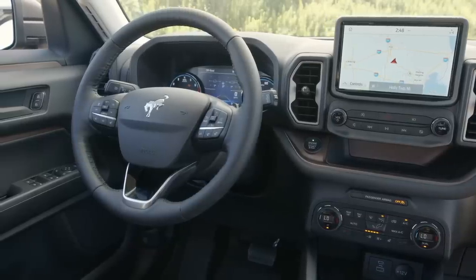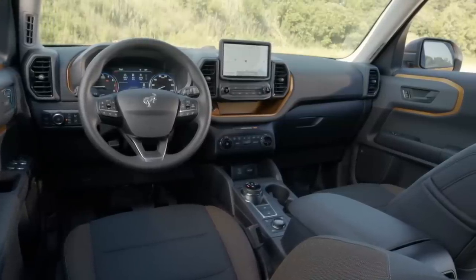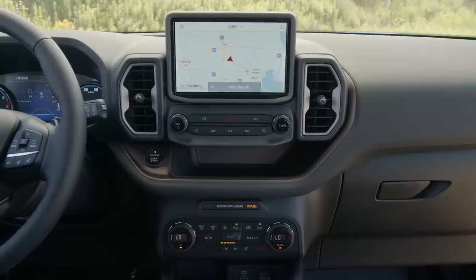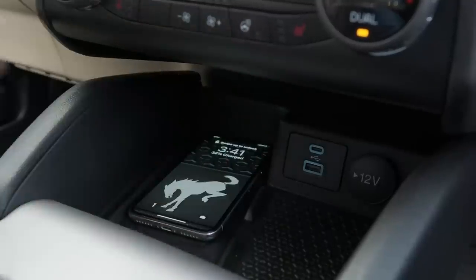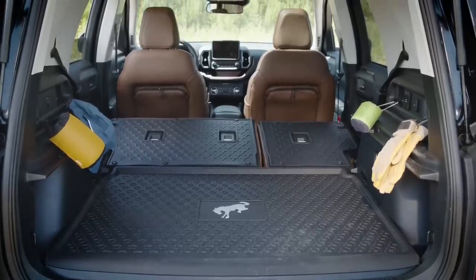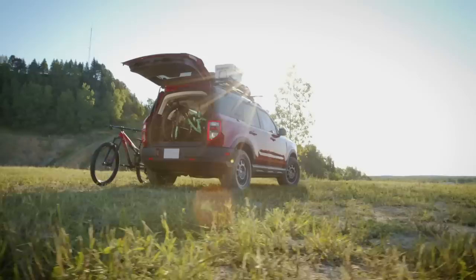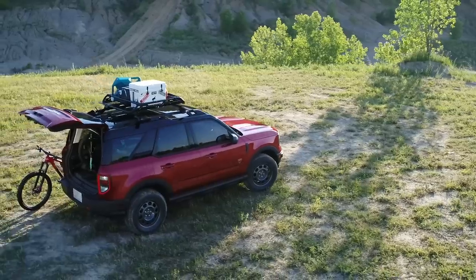Hop behind the wheel of the Bronco Sport, and the bucking Bronco logo stares back at you from the steering wheel. The rest of the cabin looks and feels more premium and expressive than the Escape, with flashes of color you won't find on the Sport's soft-road sibling. An 8-inch touchscreen is standard and runs Ford's SYNC 3 software, while USB-A and USB-C outlets are available on most trims. Functional touches abound, from standard rubberized floor mats to the MOLLE webbing on the back of the front seats. Ford is promising easy-clean upholstery on all but the base Bronco, while every variant can accommodate up to two mountain bikes with their wheels still attached when the rear seats are folded.